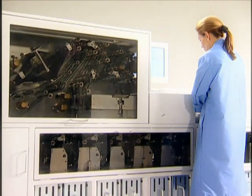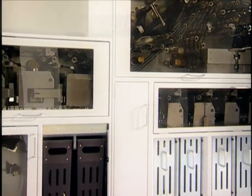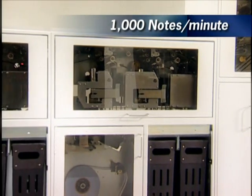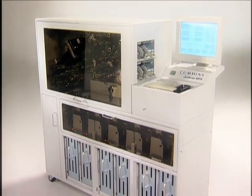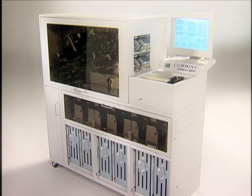In a single pass, a JetScan MPS can scan, denominate, authenticate, off-sort problem notes, face, sort, and strap currency continuously at an unmatched 1,000 notes per minute. All available configurations start with a six-cassette, two-reject pocket model that features a large touchscreen monitor and a 2,000-note feeder.